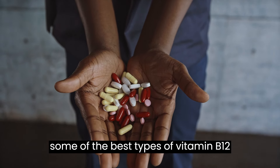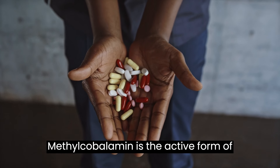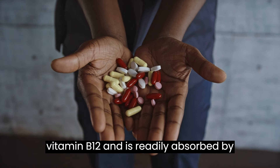Here are some of the best types of vitamin B12 supplements. Methylcobalamin is the active form of vitamin B12 and is readily absorbed by the body.